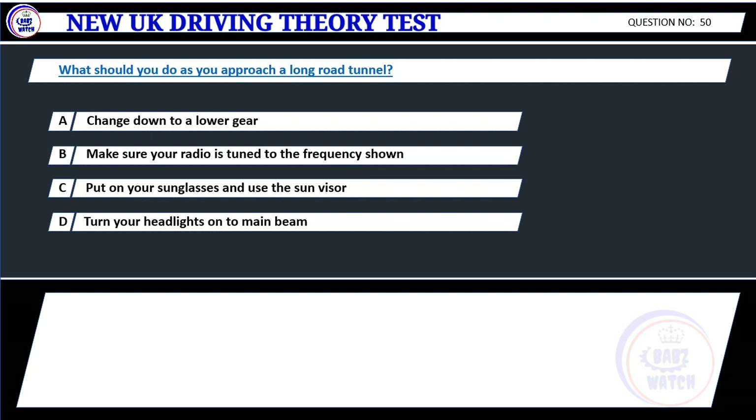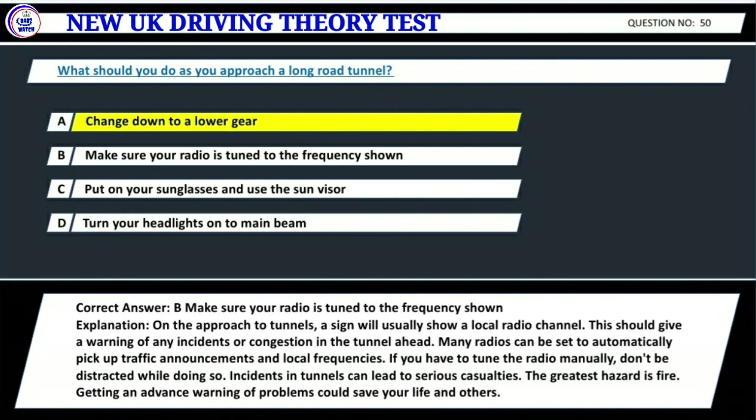Question 50. What should you do as you approach a long road tunnel? A. Change down to a lower gear. B. Make sure your radio is tuned to the frequency shown. C. Put on your sunglasses and use the sun visor. D. Turn your headlights on to the main beam. Correct answer: B. Make sure your radio is tuned to the frequency shown. Explanation: On the approach to tunnels, a sign will usually show a local radio channel. This should give a warning of any incidents or congestion in the tunnel ahead. Many radios can be set to automatically pick up traffic announcements and local frequencies. Incidents in tunnels can lead to serious casualties. The greatest hazard is fire. Getting an advance warning of problems could save your life and others.